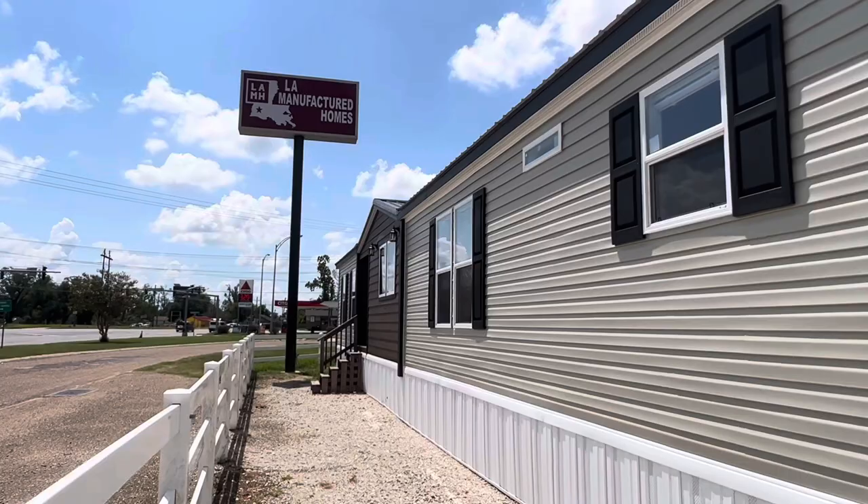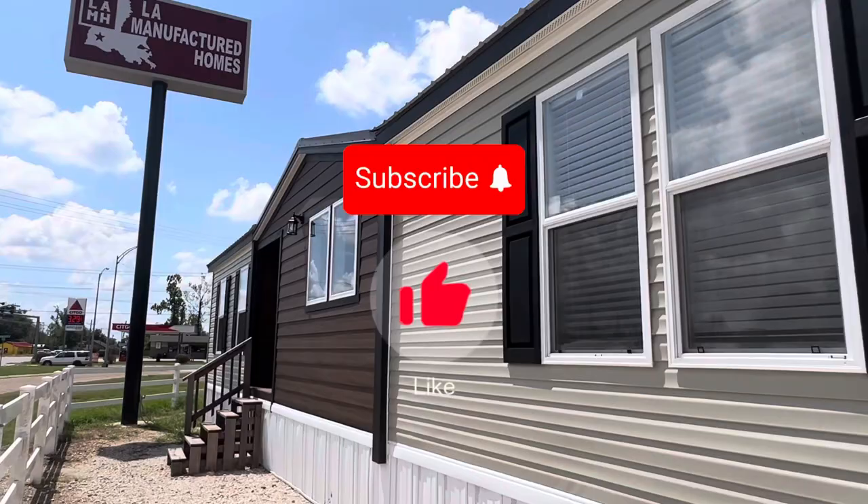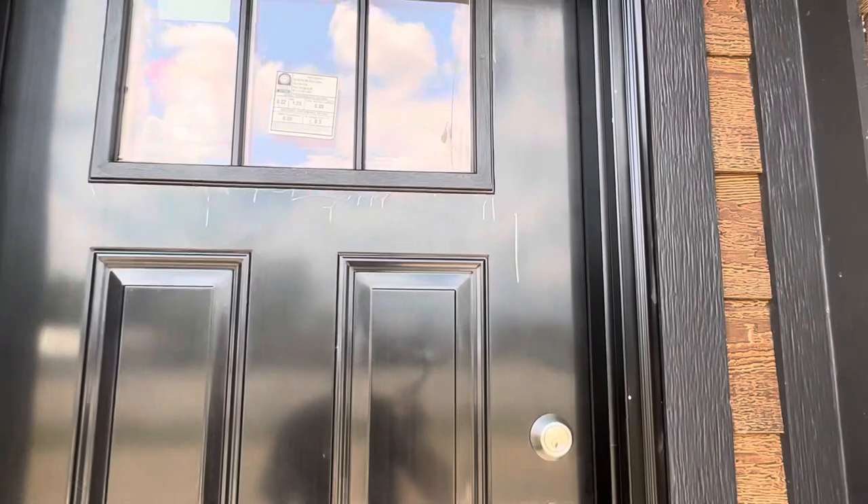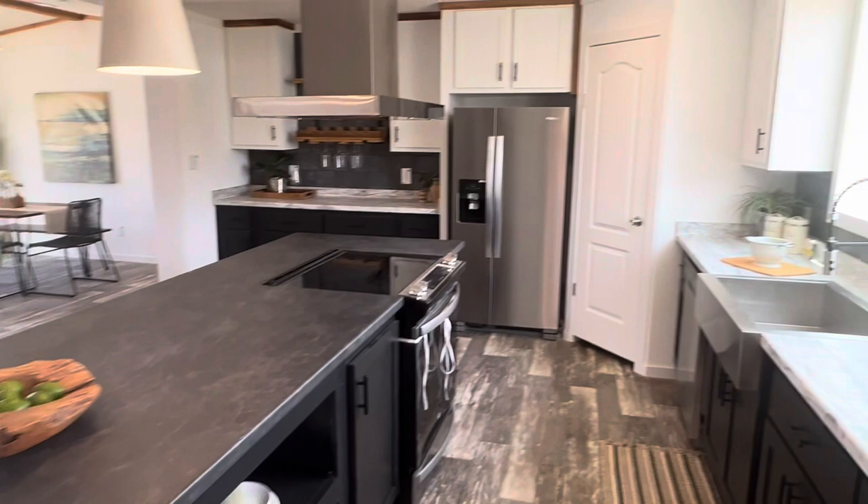Hey guys, today we're going to take a look at the Poncha Train, brought to you by Champion Home Builders, seen here today at Louisiana Manufactured Homes in Lake Charles, Louisiana. This home has got one of the most modern kitchens I've seen in anything on the market today. Hang out until the very end of the video to see the amazing master bathroom — it is well worth the wait.